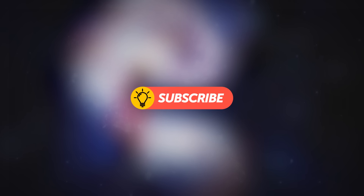If you like this kind of content, please give it a like and subscribe. Your support is very important to us.